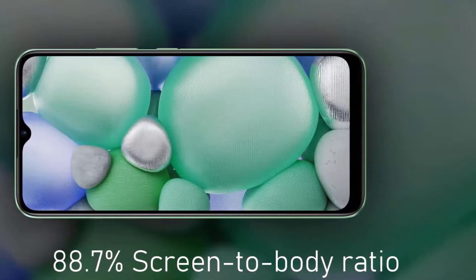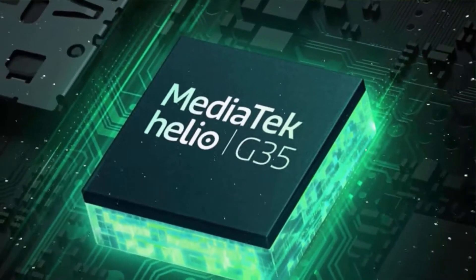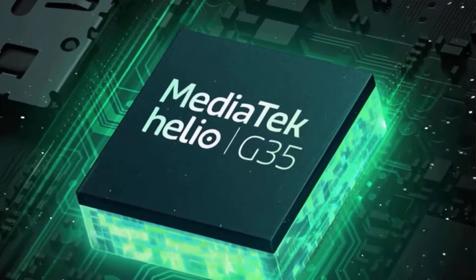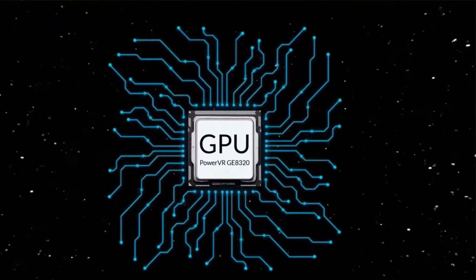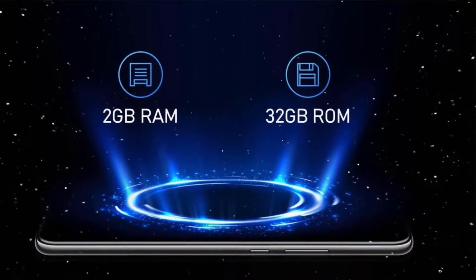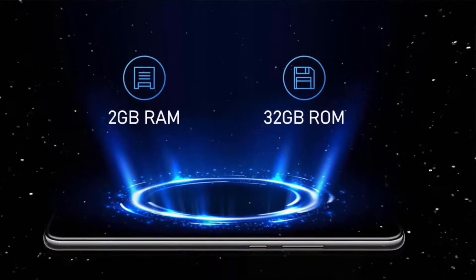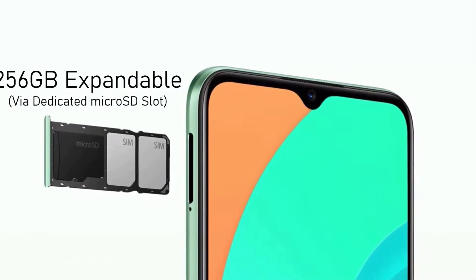Under the hood, the phone is powered by the latest MediaTek Helio G35 chipset paired with PowerVR GE8320 GPU. The smartphone packs 2 gigabytes of RAM and 32 gigabytes of internal storage, expandable up to 256 GB via a dedicated microSD card slot.